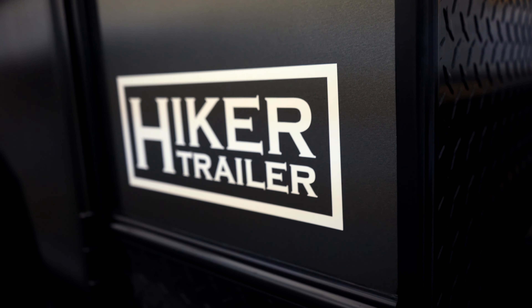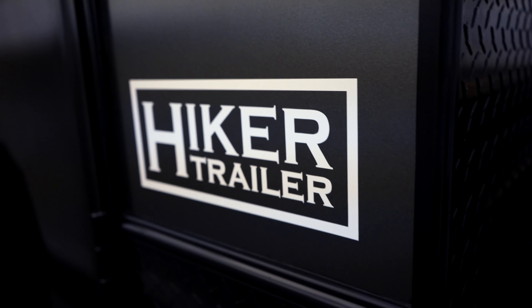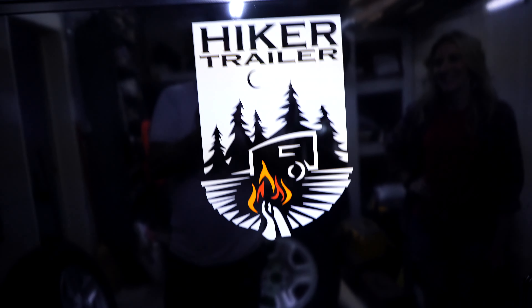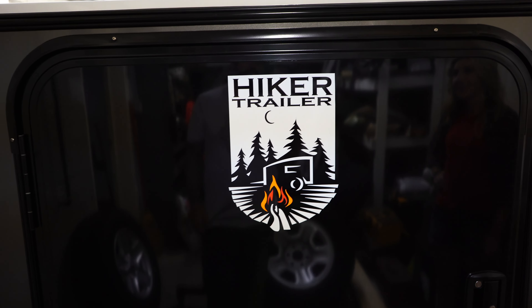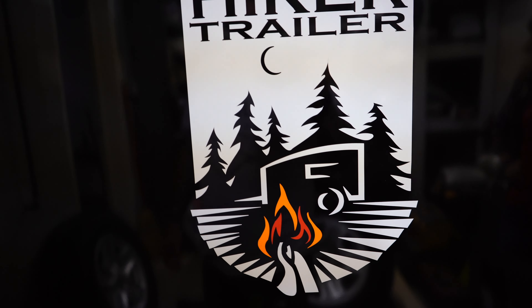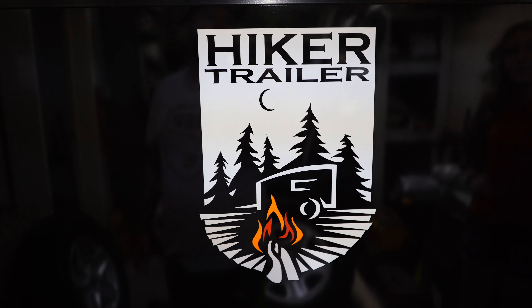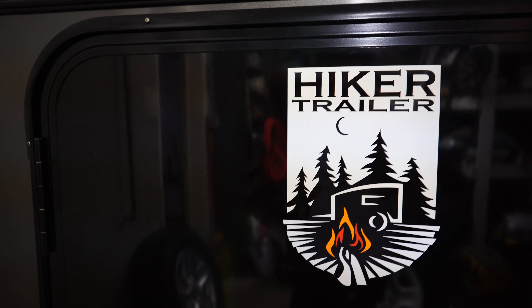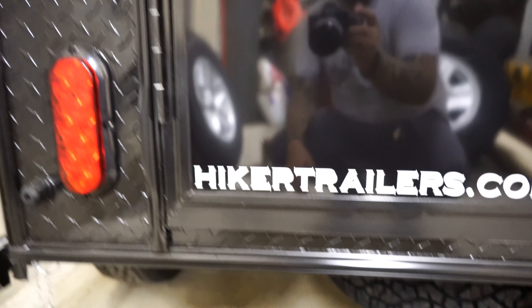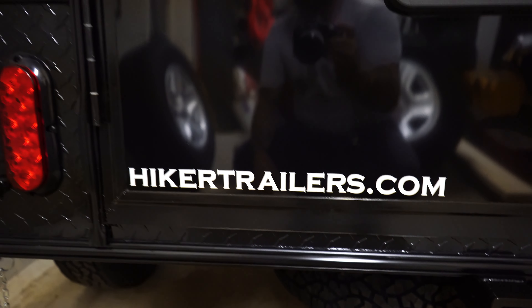I'm digging the logos too — normally I don't like logos and stuff, but I think theirs is very classy. Walking around here — don't mind the dirty garage or the train that's decided to honk its horn. On the back door they've got the logo, and I think it's a nice tasteful logo. We actually bought a couple of shirts with the same thing on it. The people are super nice at the Indiana location. Check them out at HikerTrailers.com — I'm not being paid for this, but maybe I should be.